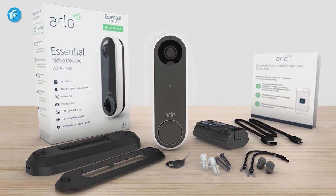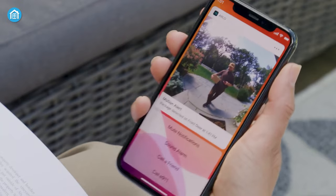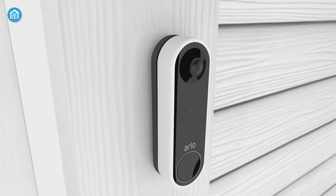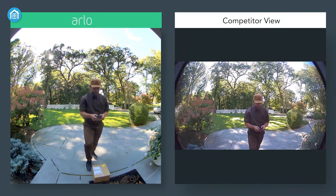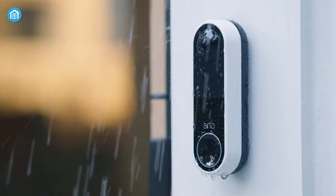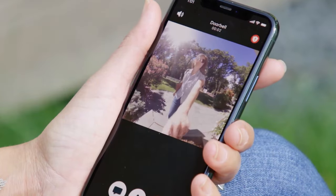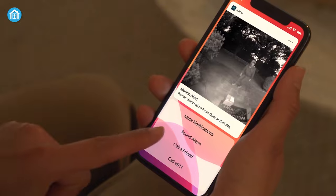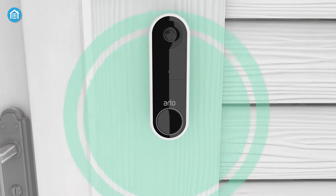Our next gadget is the Arlo Essential Wireless Video Doorbell, which boasts a powerful battery and can deliver high-grade audio and video at all times. It comes with a simple installation process. This wireless, simple, and excellent doorbell can provide a 180-degree field of view, detecting both persons and packages, and also allows you to customize the activity zone. This all-weather, water-resistant doorbell can provide HD video even in low light and at night. With its two-way audio, you can communicate with visitors. It provides smart alerts for quick action whenever any event occurs, and the built-in siren scares off intruders. Arlo's video doorbell also works with Alexa, Samsung's SmartThings, and Google Assistant.